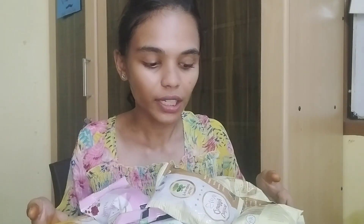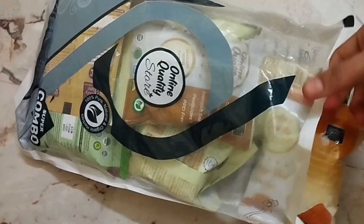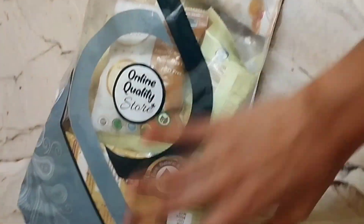What brand is this? This is a pack of 12 products for 311 rupees. This is cheap and best if you use this product. I'm going to tell you why I'm talking about this online quality store.